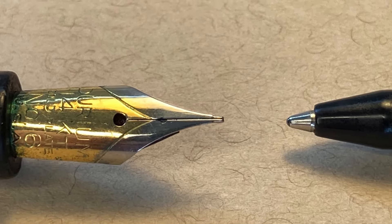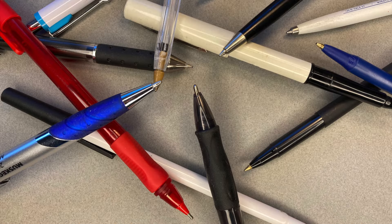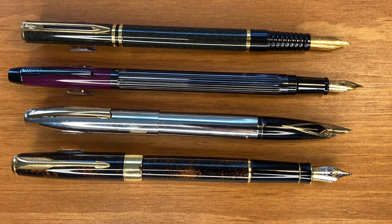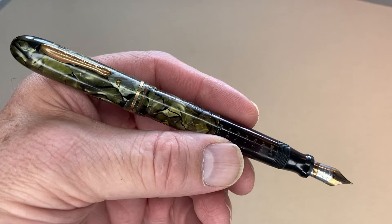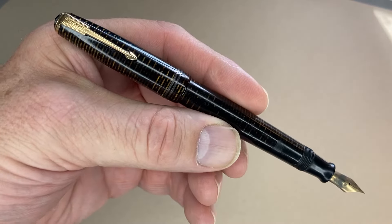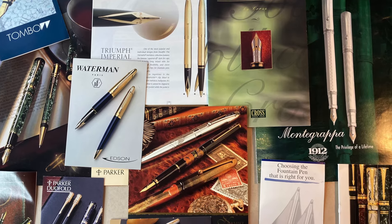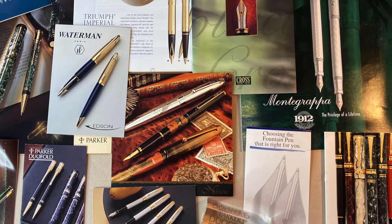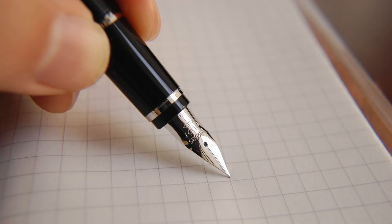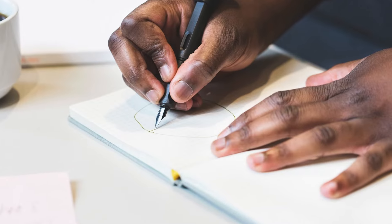Then the ballpoint pen was introduced. As this new writing instrument surged in popularity, the fountain pen began to fade into the past. But unlike the quill, the fountain pen has been making a comeback. It started with collectors, drawn to the unique classic styles of long ago. Pen manufacturers took notice and began to create new designs. Soon, a new generation of people began to experience the uniqueness of writing with a fountain pen for themselves.